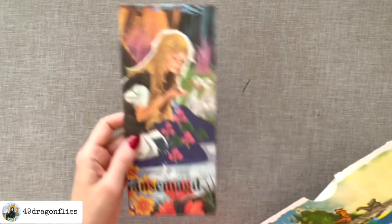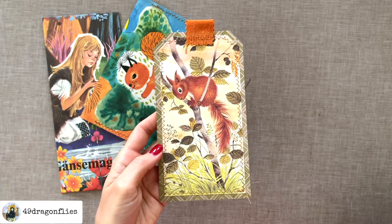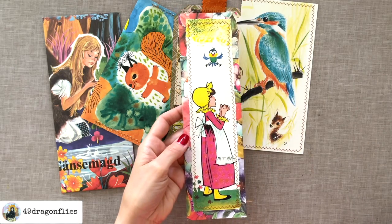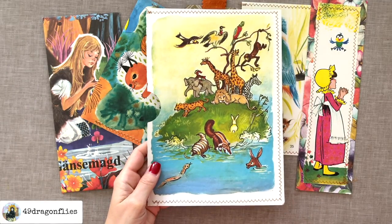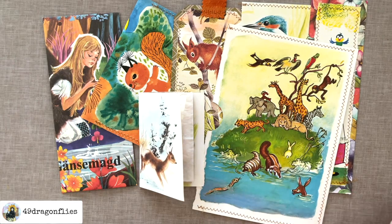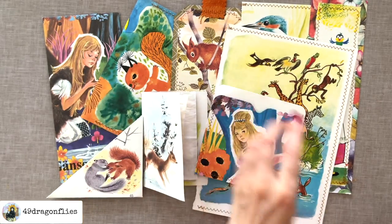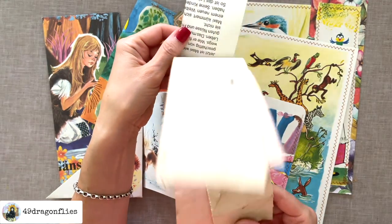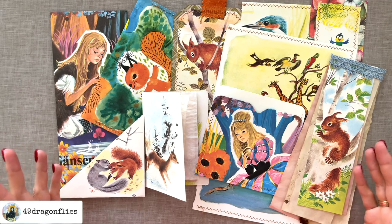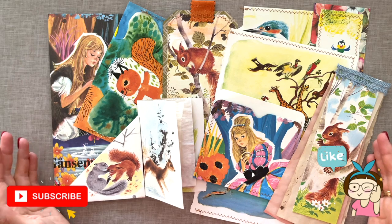So let's see what we came up with: we have our coin envelope, our regular envelope, a tag, a side-loading pocket, a belly band, a full-page pocket, a mini junk journal, a tuck spot, a double pocket, and our flip-up paper pad. Obviously, you can do this with any theme — nature-themed books, anything you want. Any theme that strikes your fancy. I think this is already an awesome start for a junk journal.